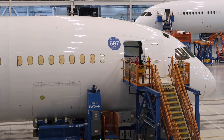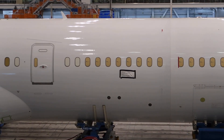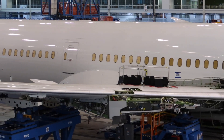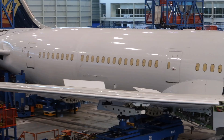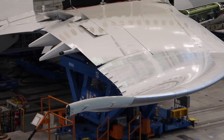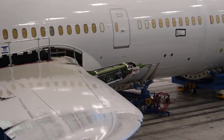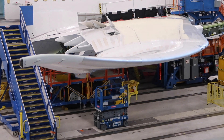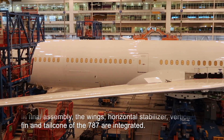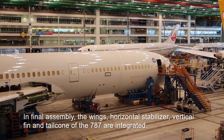Our forward section, which also consists of the cockpit, comes from Wichita, Kansas. Our mid-body rolls right from the other factory across here — delivered in mid-body sections from Italy and Japan. Of course, we build the aft body here on-site from carbon fiber. The wings come from Japan as well, with wing tips from South Korea and parts from all over the world. Here in Charleston, Boeing South Carolina is where we can talk about the 787 from freezer to flight.